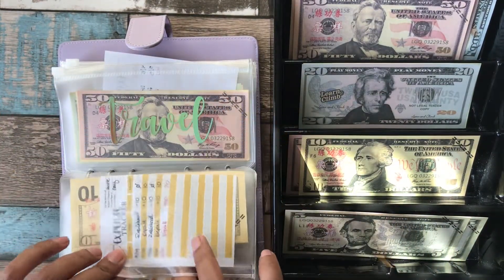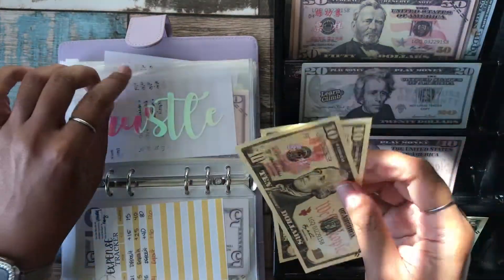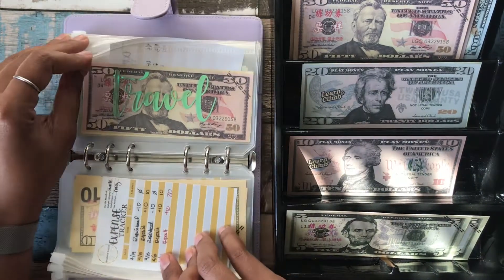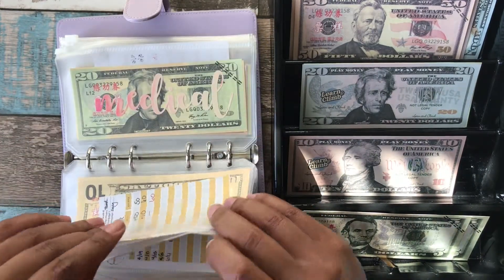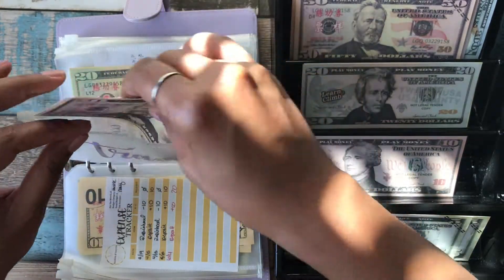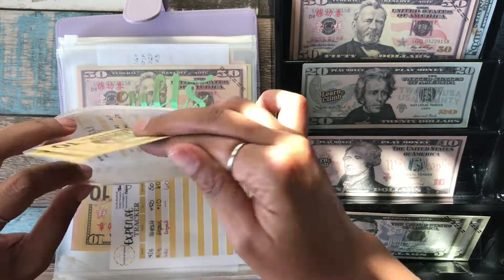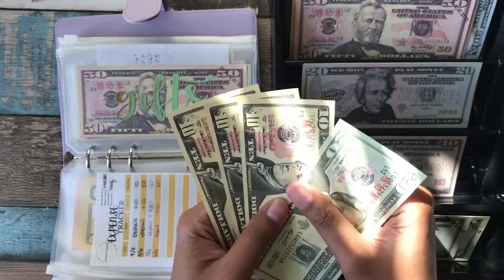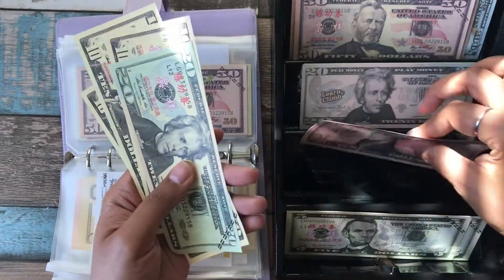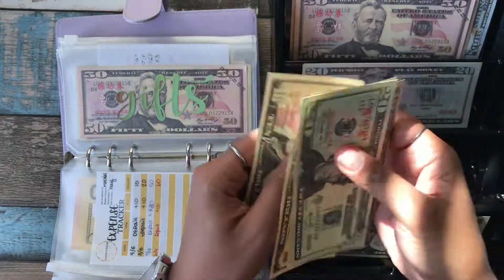Hustle has $10 and it's getting $10 more, bringing it to $20. Travel is not getting stuffed this month — we're going to stuff that with summer school money, and it currently has $60. Medical is getting stuffed, mainly for my daughter's glasses and my son's braces. Everything else is covered different ways. Adding $10 brings medical to $60.